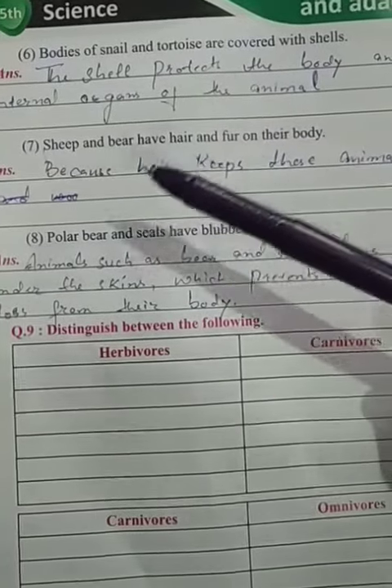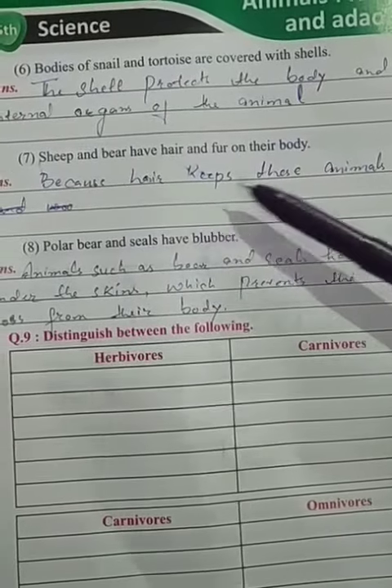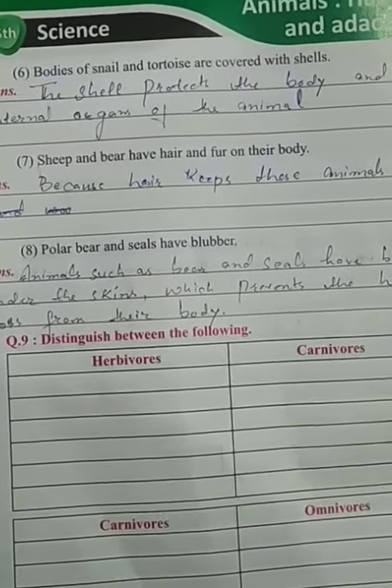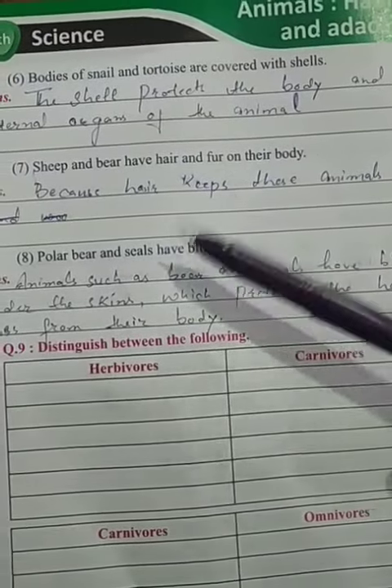The seventh part is: sheep and bear have hair and fur on their body. Why? Because hair and fur keep these animals warm.